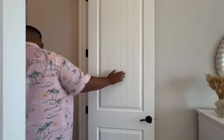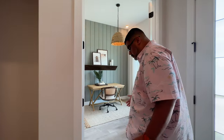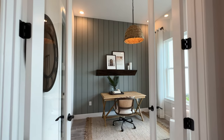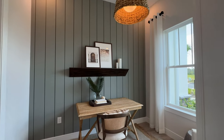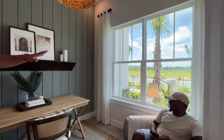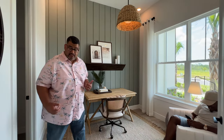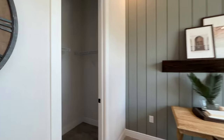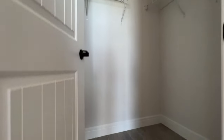On the right side of the home we have the flex space, set up here as an office. Michael's already moved in — very comfortable with the natural lighting coming through those two windows. This is your flex space, and you have a walk-in closet here — great for a supply closet if you run a home business.